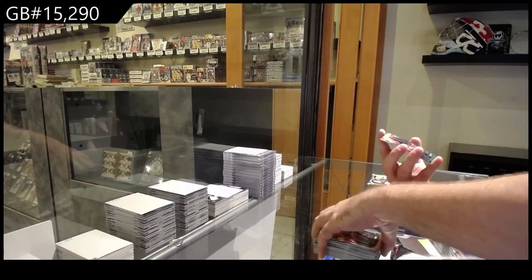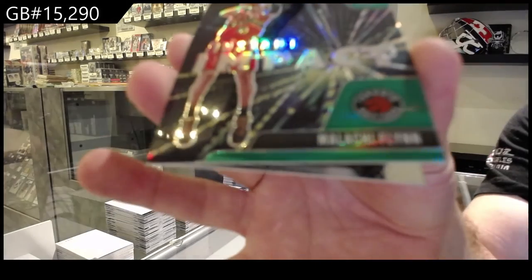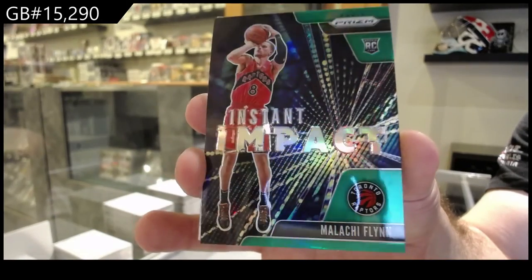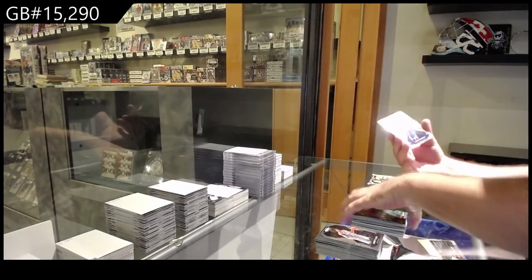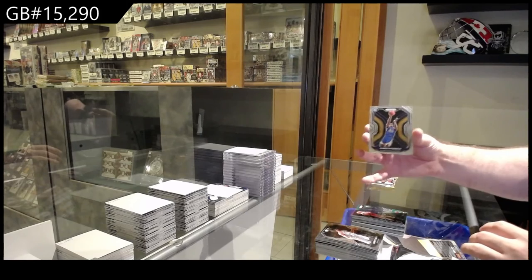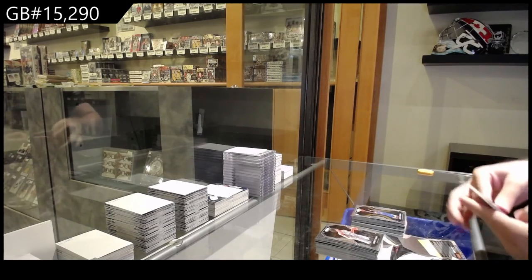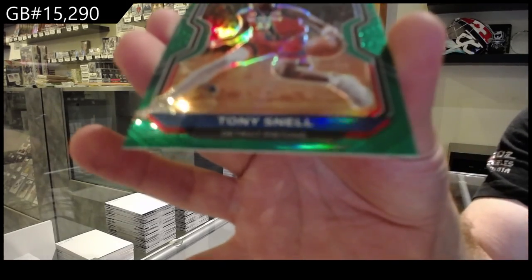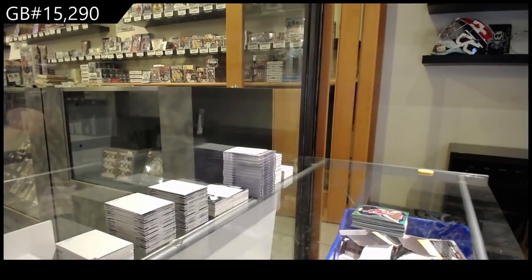Instant Impact green rookie of Flynn for the Raptors. And a rookie of James Wiseman for the Warriors. I think they go way more than $120 for a blaster. And a green for the Pistons of Snell. There we go.